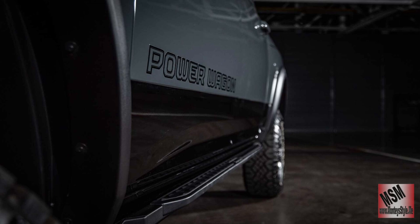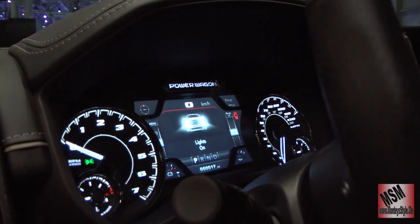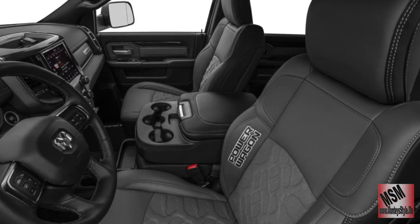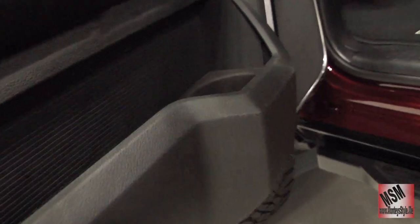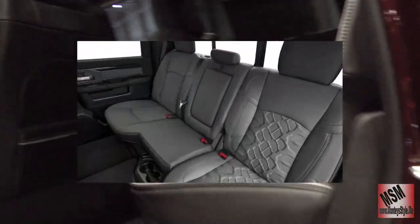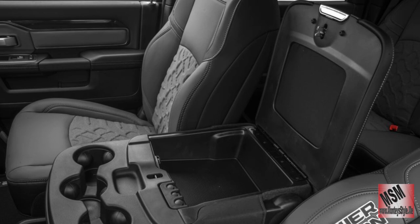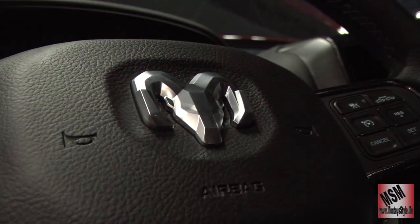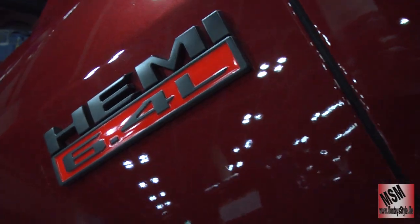Let's take a peek inside at the interior because it's a whole new look. All you Dodge lovers and Ram fans, let's take a look. We'll see you next time. Bye guys, thank you.